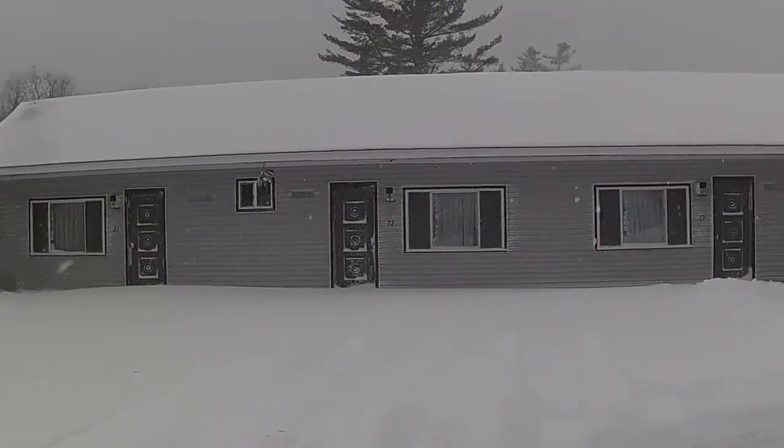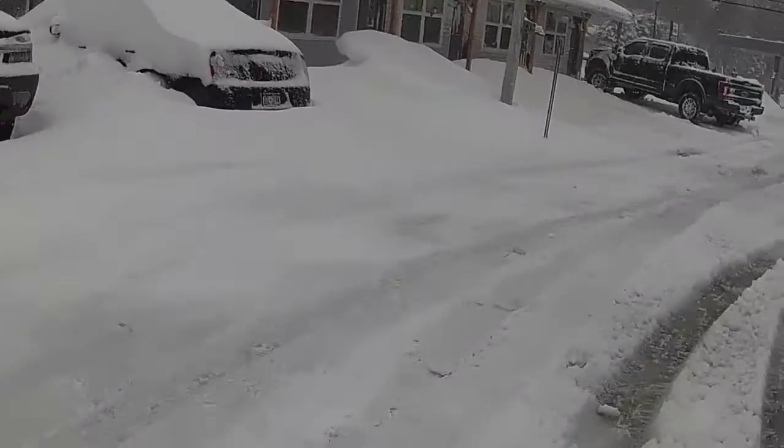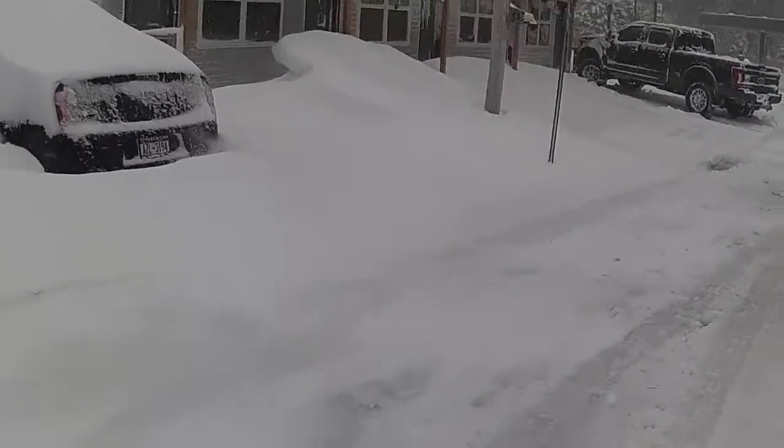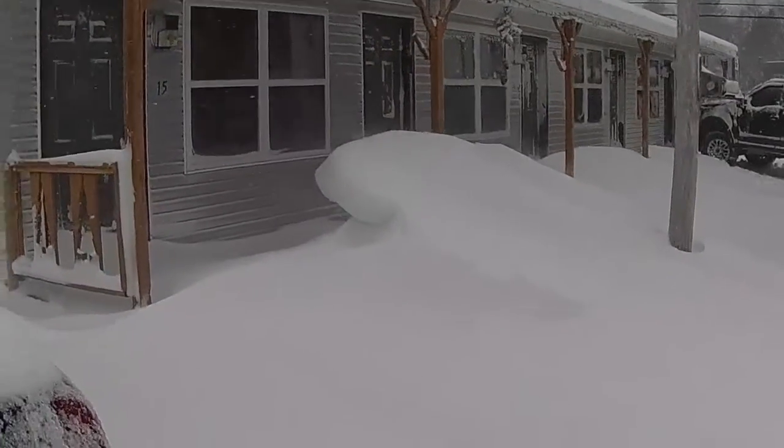Hard to say how much snow we got, but we definitely got enough to bring things back around and everything's frozen nice and solid again. Check this out from where it blew off the roof — it's like a wave. Pretty slick.